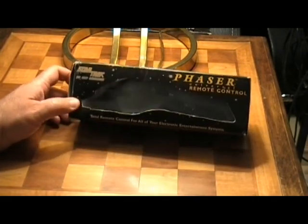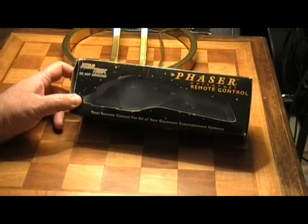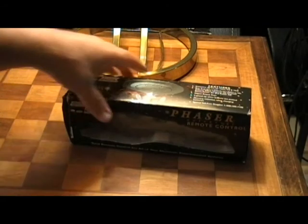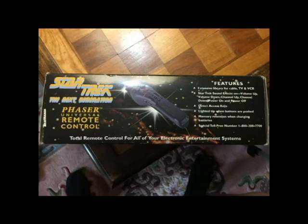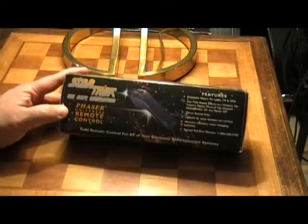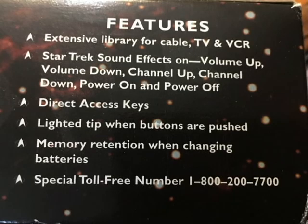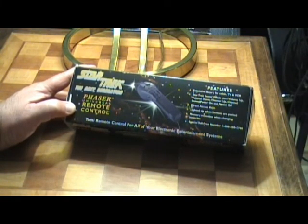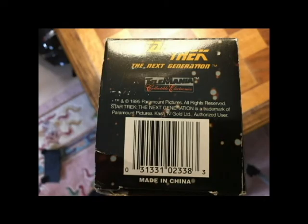This is from Star Trek: The Next Generation — it is a total remote control for all of your electronic entertainment systems. Phaser Universal Remote Control. The back of the box reads: your total remote control for all of your electronic entertainment system needs. It features an extensive library for cable, TV, and VCR; Star Trek sound effects on volume up, volume down, channel up, channel down, power on, and power off; direct access keys; a lighted tip when buttons are pushed; memory retention when changing batteries; and a special toll-free number you can call.